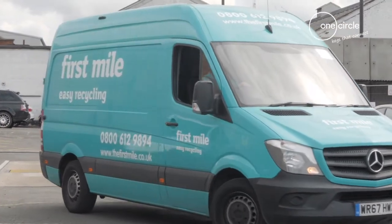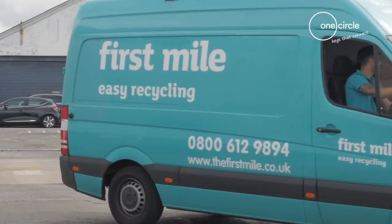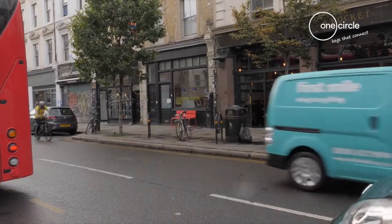We have daily collections of pretty much anything that a business would ordinarily throw away. We'll collect it and recycle it in the best environmental way.